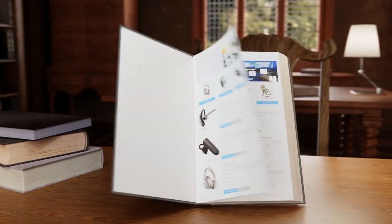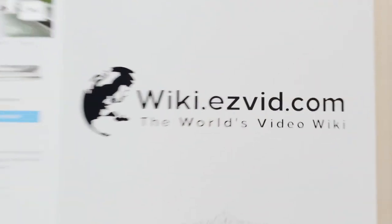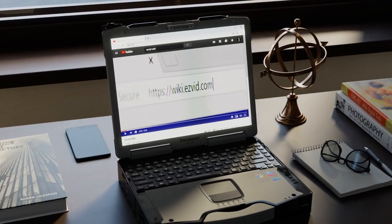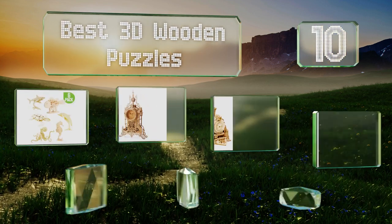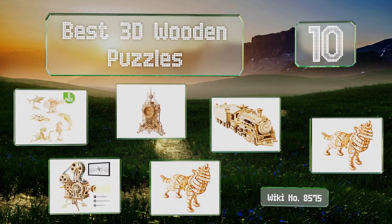Visit wiki.easyvid.com and search EasyVid Wiki before you decide. EasyVid presents the 10 best 3D wooden puzzles — let's get started with the list.